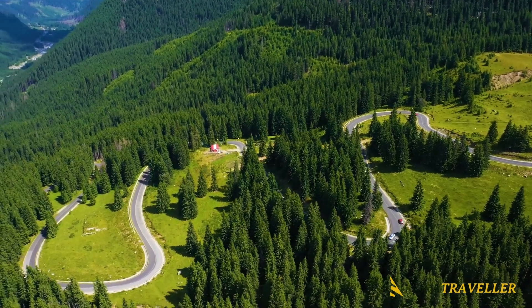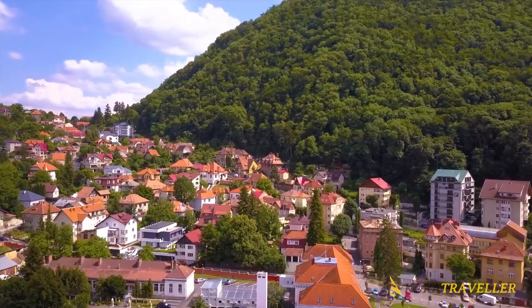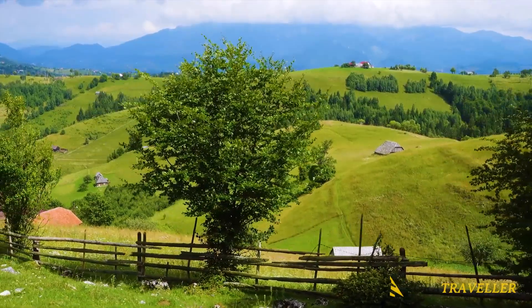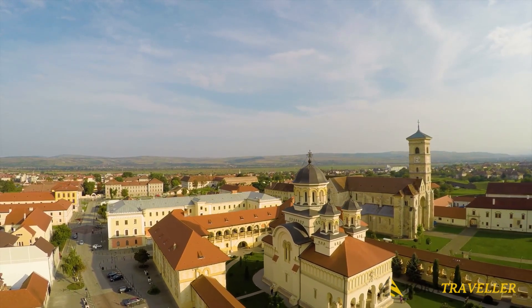It is dotted with charming historic villages, ski resorts in the mountains, and an emerging creative scene. However, its most well-known inhabitant might be the Vampire Dracula, a made-up figure from Transylvania.